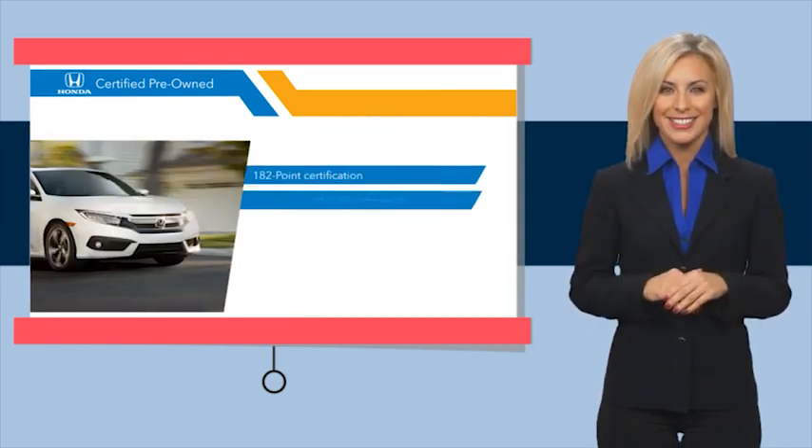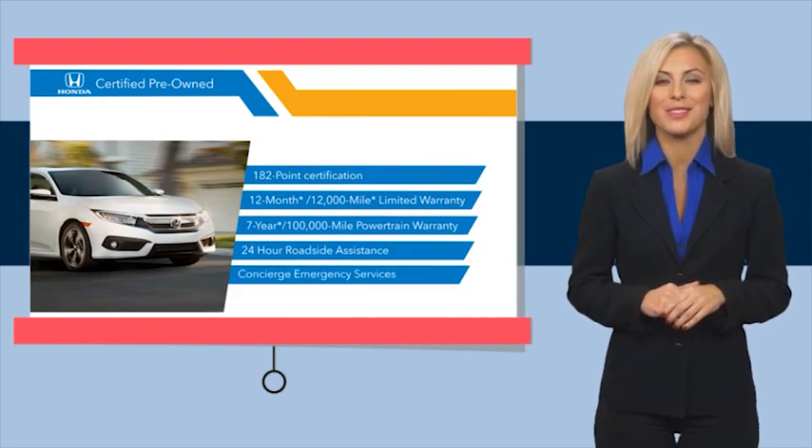Stop by your local Honda dealer today to see why the Honda certified program is worth looking into. We'll see you in the next video.